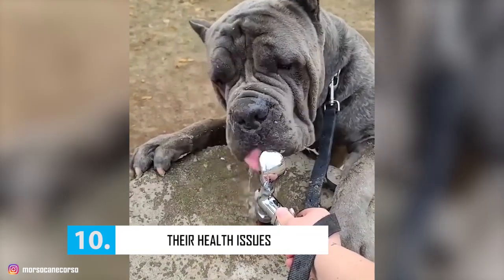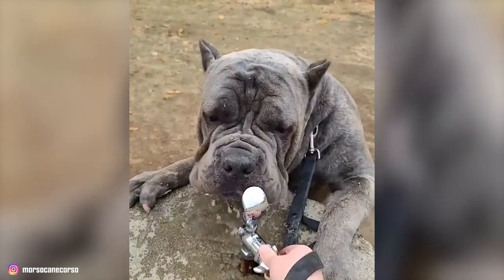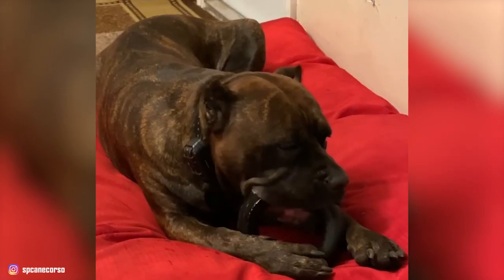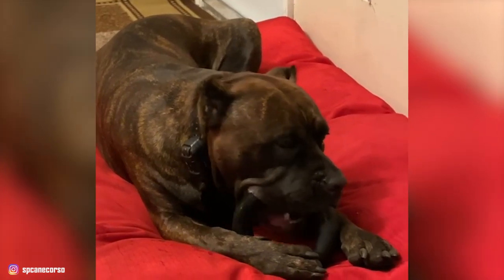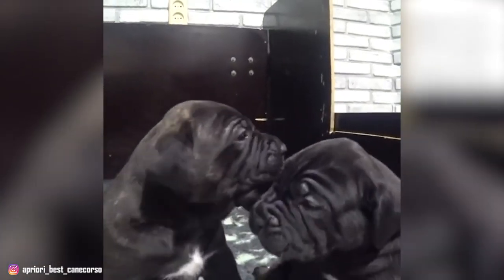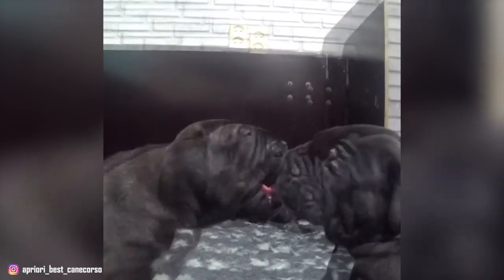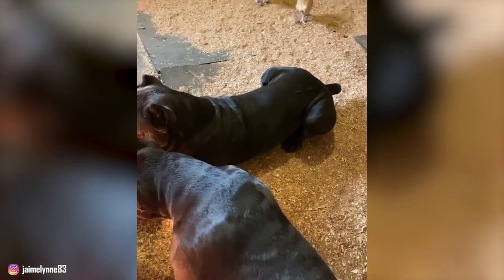Number 10: Their Health Issues. Because they are a large breed with a deep chest, Cane Corsos are predisposed to gastric dilatation and volvulus complex, also known as bloat. This is a serious and potentially life-threatening condition where your Corso's stomach fills with air and flips, cutting off blood flow. The breed is also prone to other health issues including hip and elbow dysplasia, cardiac problems, idiopathic epilepsy, and eyelid abnormalities. Be careful of these diseases before you go ahead and buy or adopt one of these dogs, and once you bring them home, don't forget to take them to the vet regularly for their better overall health.